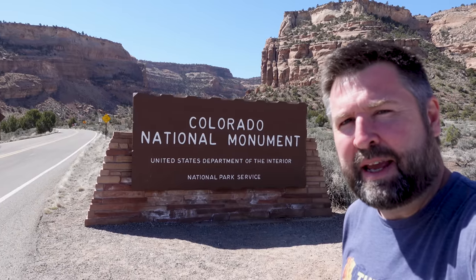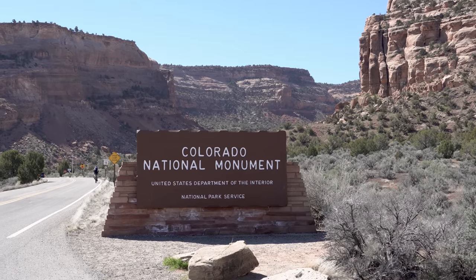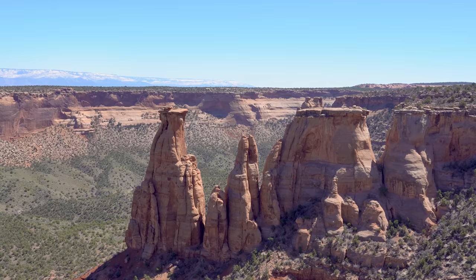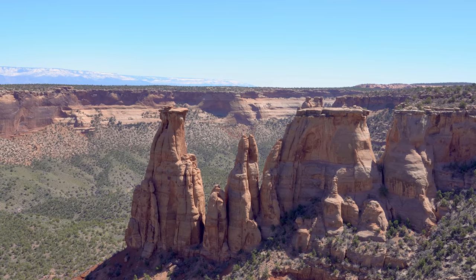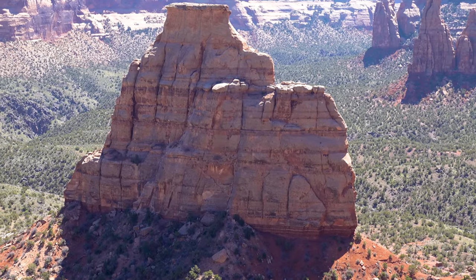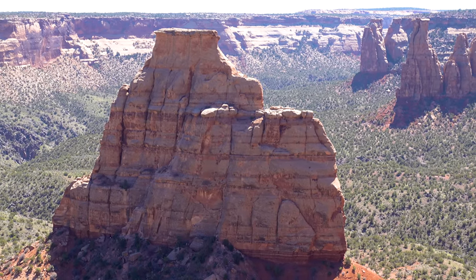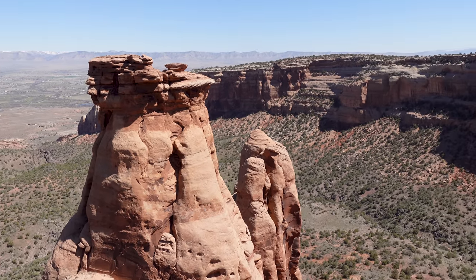Howdy folks. My name is Glenn and you've made your way to the Cactus Atlas. Today we're going to be exploring the wonders of Colorado National Monument.